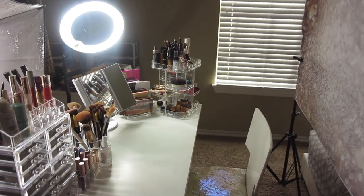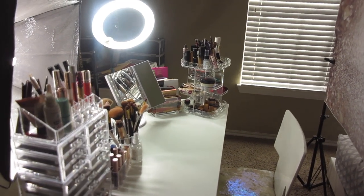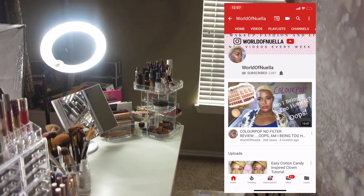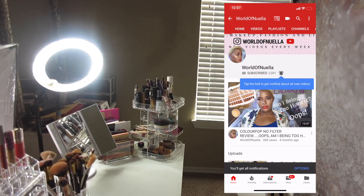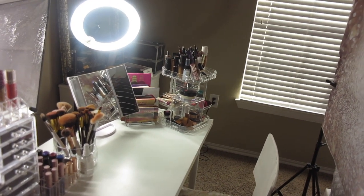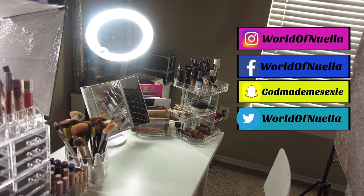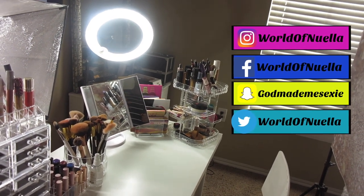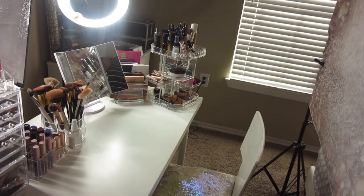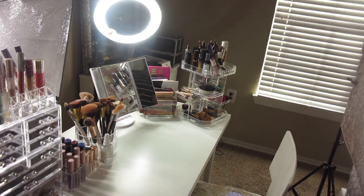Hello guys, welcome to my channel. If this is your first time here, my name is Odinala. This is my first video after the holidays — I hope you guys had a great holiday and happy new year! I put a poll on Snapchat where you guys decided whether you wanted to see a Q&A or my filming setup plus how I organize my makeup, and you guys voted for makeup organization and filming setup.